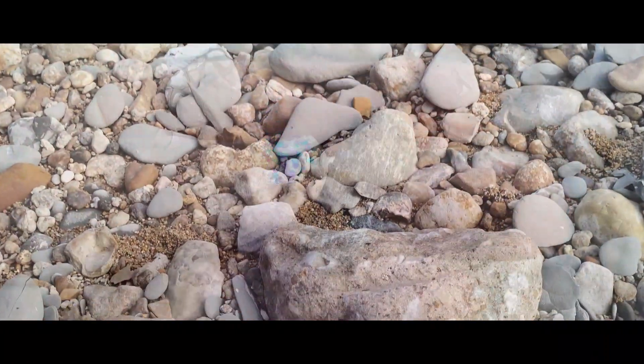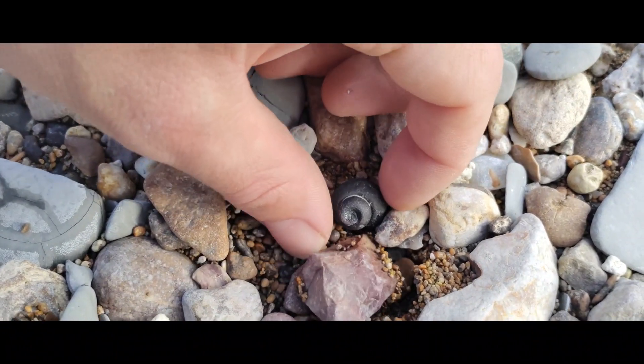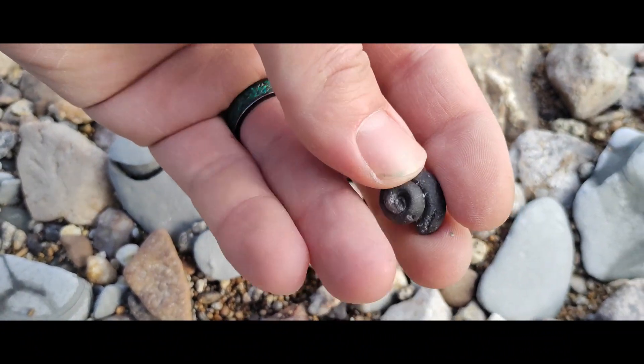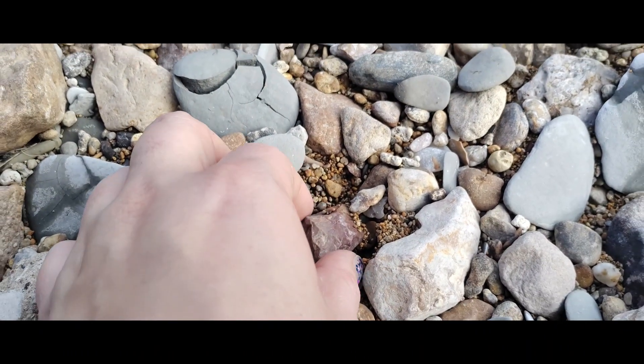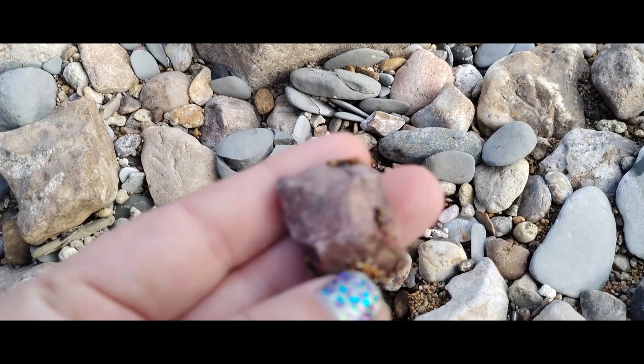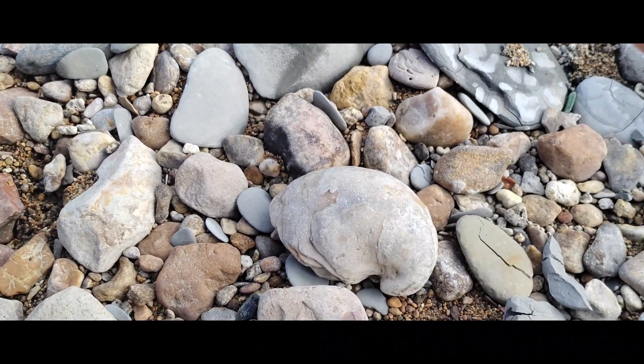Daddy found a really cool phosphatized gastropod. Right next to it is also this really neat piece of worked chert. And I also found this piece of glass.